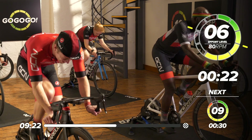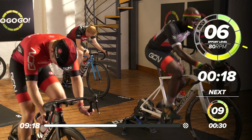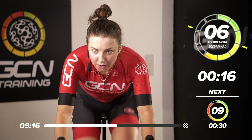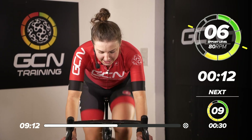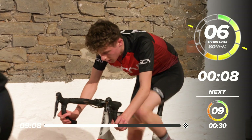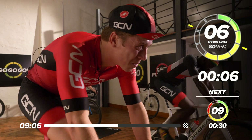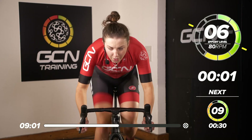What cadence are we on then, Manon? Should be around 80 — nothing too high. But when we hit the sprints, you want to ramp it up to 100 and above. So in 10 seconds, we're going to hit another sprint — are we ready? Come on, everyone at home, another sprint. In three, two, one — go, come on! Up, up, up — everything out!